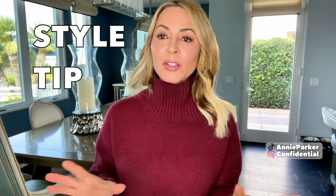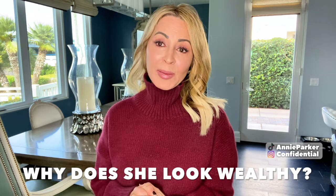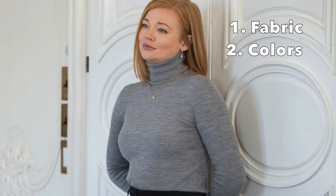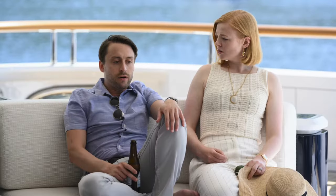A quick note: a lot of the commentary online was 'why does she look so wealthy when her pieces are very simple?' It's really all about a couple of things — the construction and fabric quality are key. You'll notice her color palette is a lot of neutrals: ivories, camels, blacks, and grays.